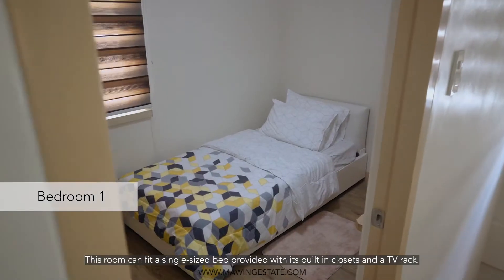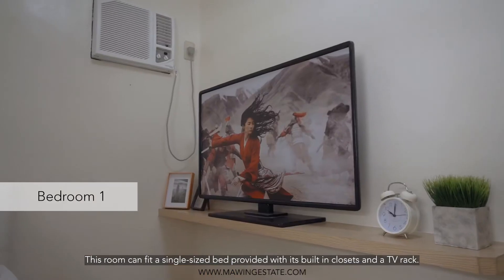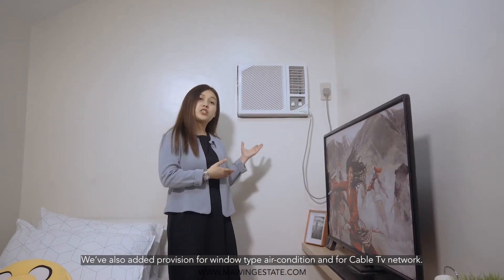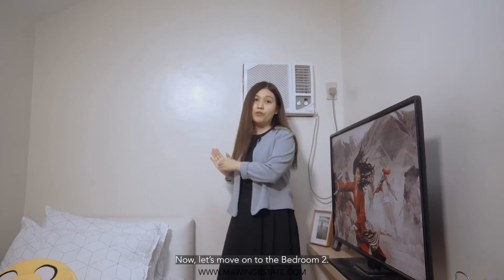This bedroom can fit a single-size bed, provided with its built-in closet and a TV rack. We've also added a provision for a window-type air conditioner and a cable TV network. Now, let's move on to bedroom 2.